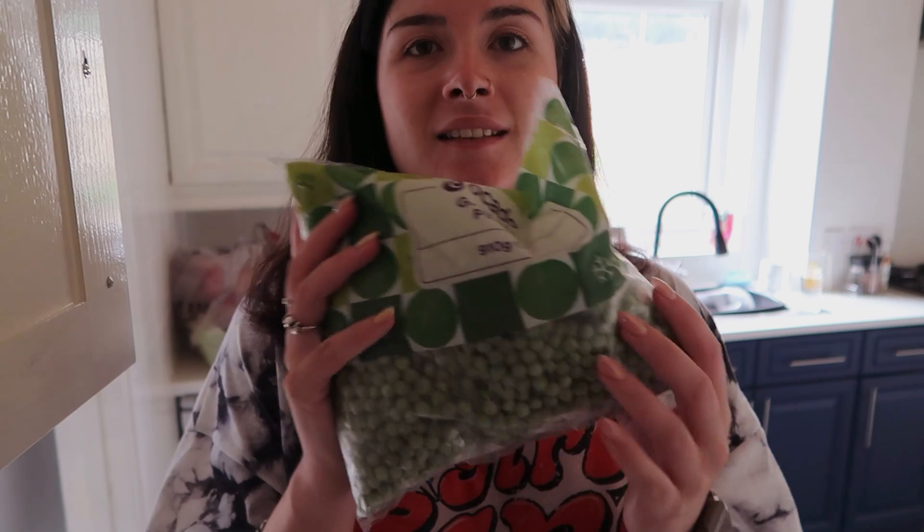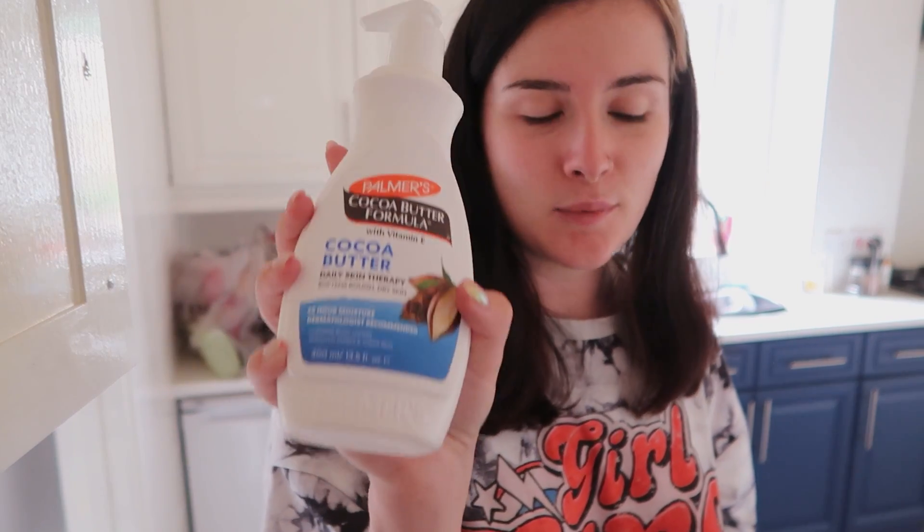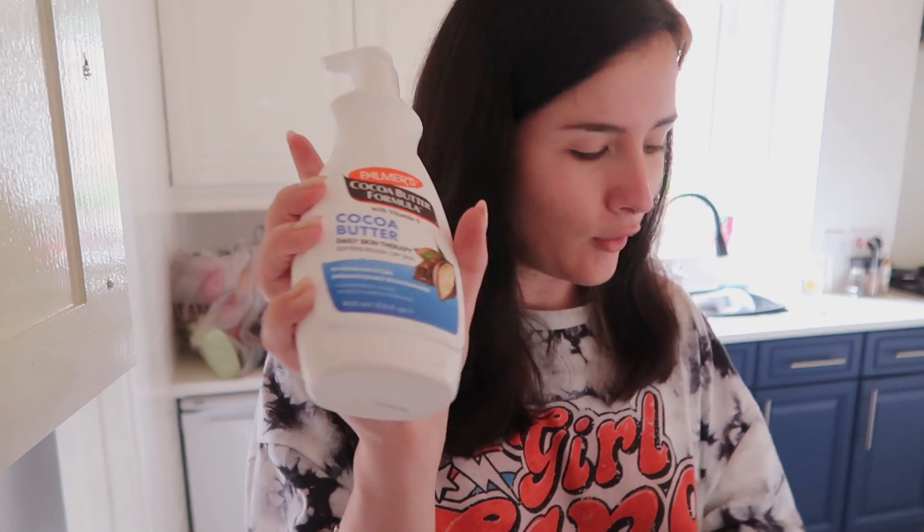Got some bacon — we always need bacon in this house for weekend breakfast. Frozen peas — everyone just needs frozen peas whether you've got a bad ankle or you're actually going to eat them. Got some coffee, desperately needed. This was so cheap. I got the cheapest one. They put this in a separate bag so that it doesn't explode — it's the cocoa butter, this is what we use on our tattoos.